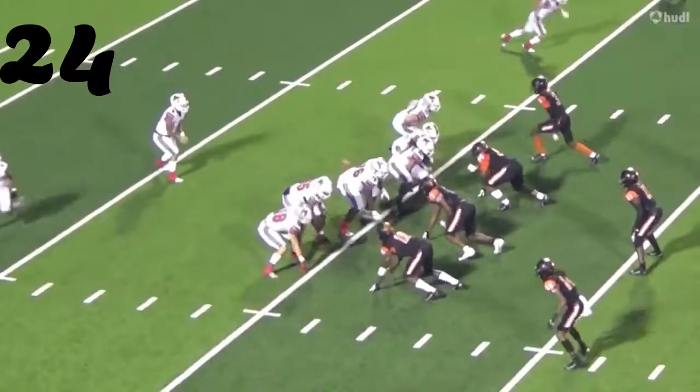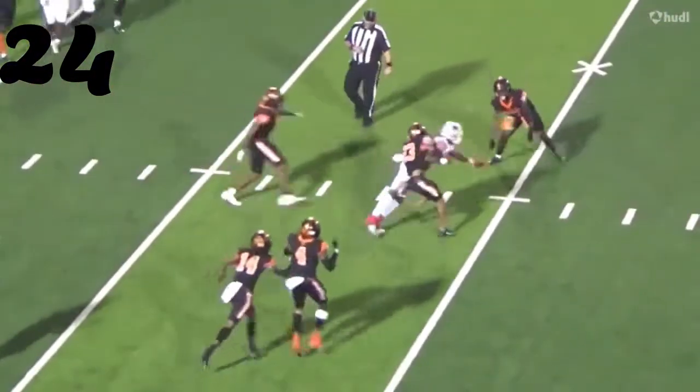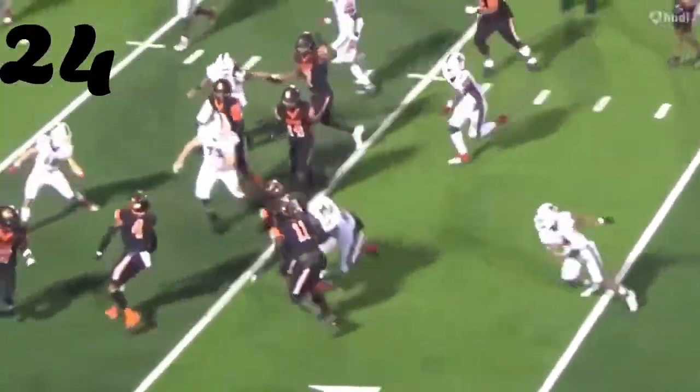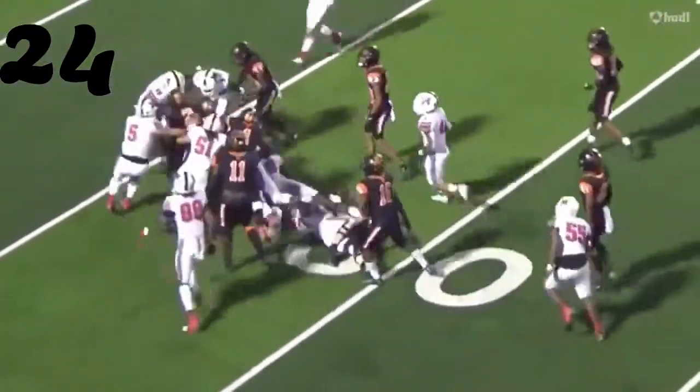Number 24 — great interception. Great concentration there by Javarius Tyson from Texas High. Great pick, and even a better return almost — getting about 15 extra yards right there after first contact.